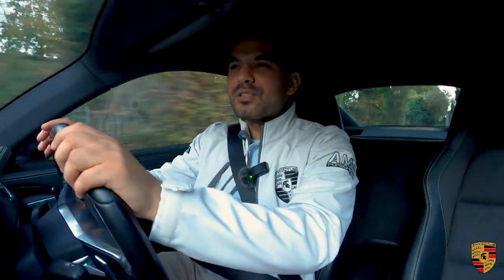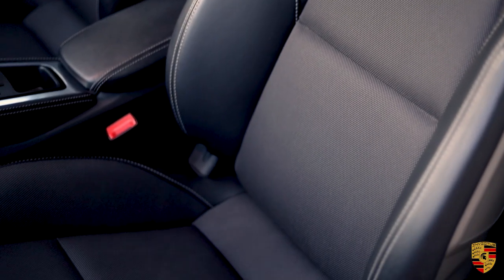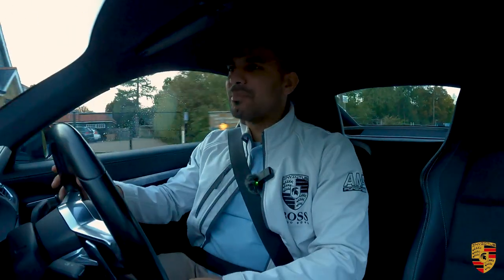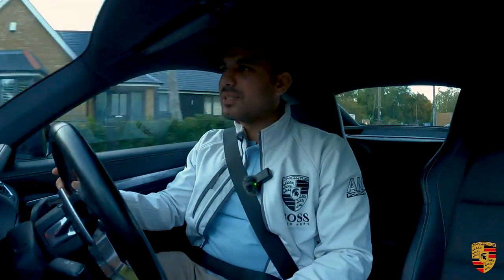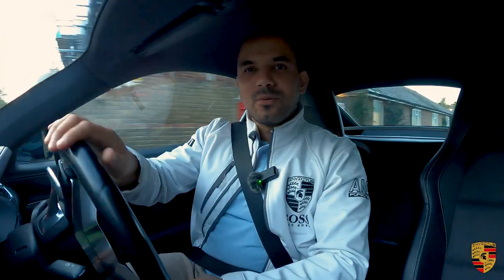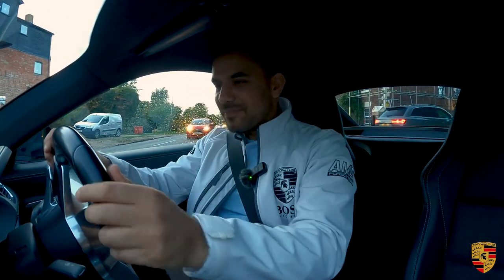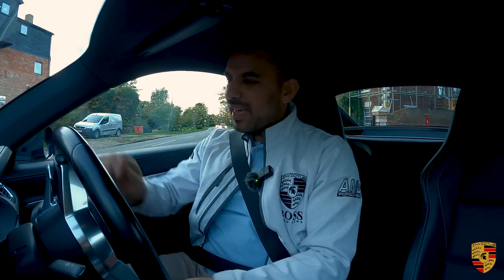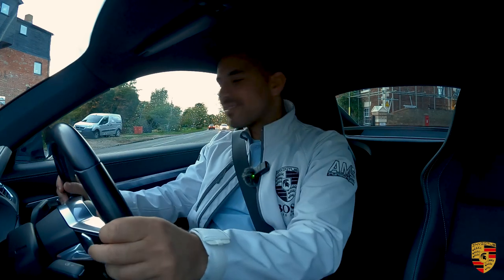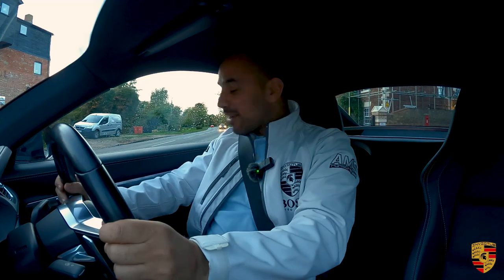I'm sitting in these lovely Sport Plus hardback seats, which are leather and fabric — my favourite — because they do an incredible job with these two materials working really well together. I've also got the sport steering wheel here, which is very nice to hold on to. You get a very good feel from the leather, and it has just the right places to hold the steering wheel to get a good feel for the car.